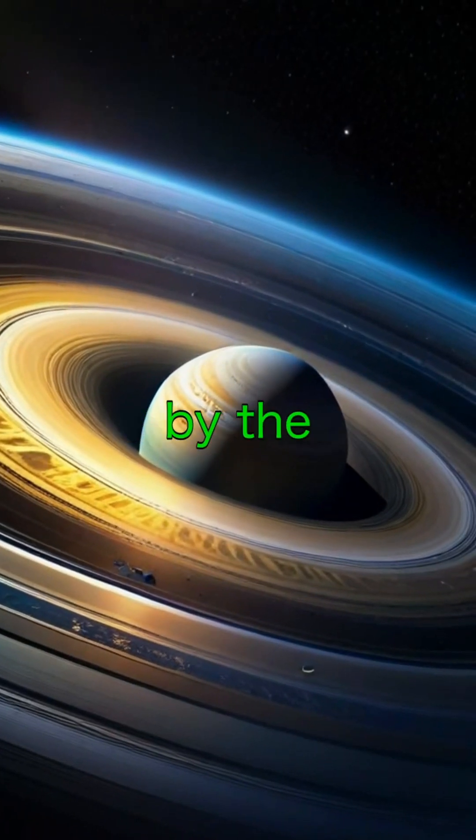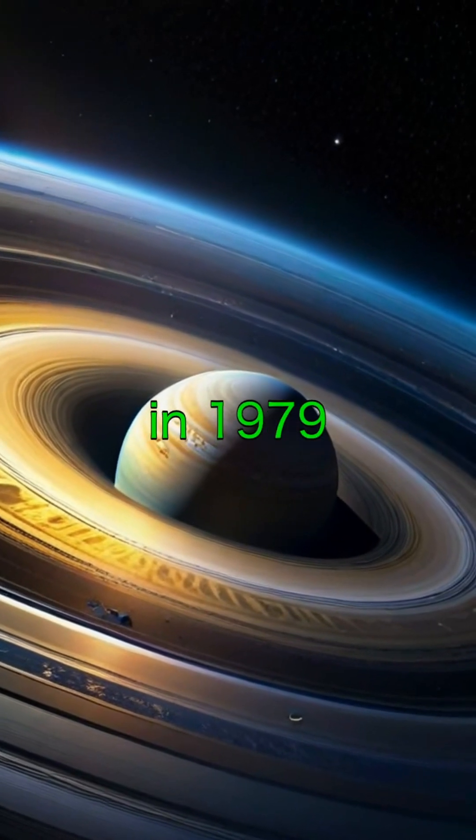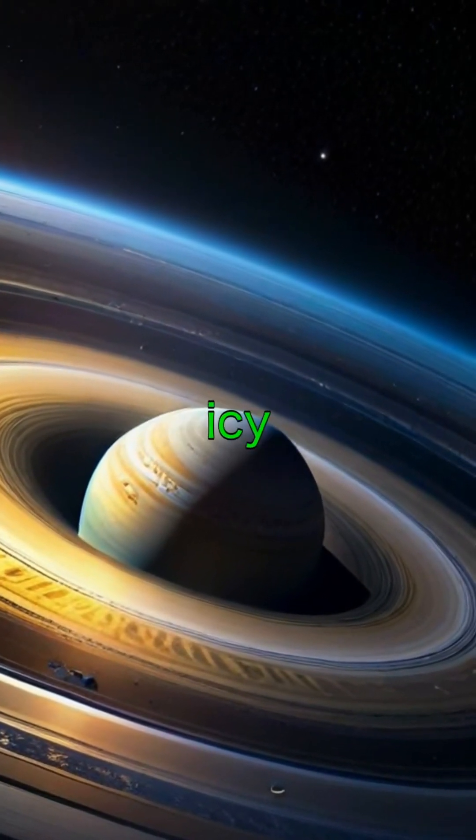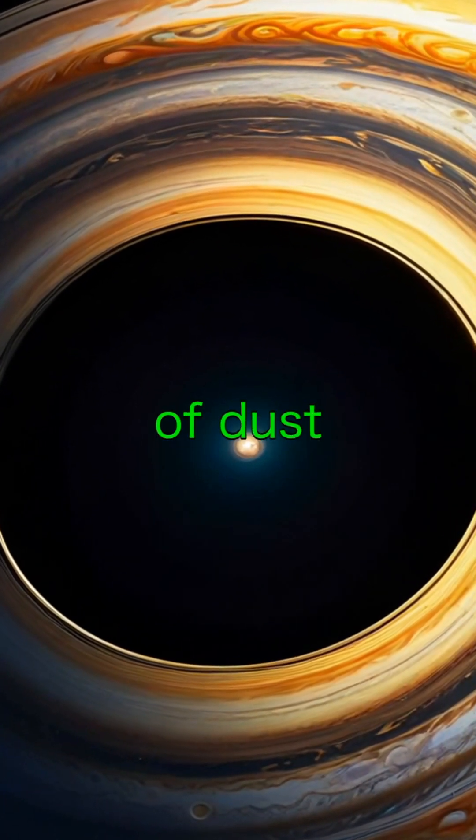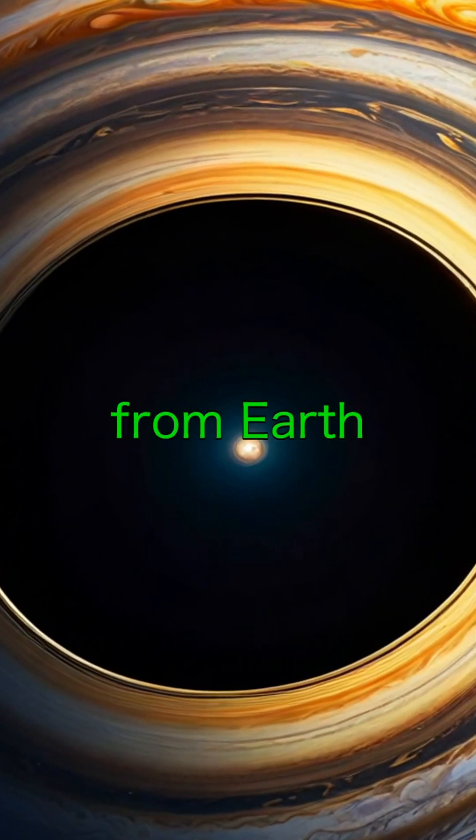Jupiter's rings were discovered by the Voyager 1 spacecraft in 1979. Unlike Saturn's bright, icy rings, Jupiter's rings are faint, made mostly of dust and small rock particles, and nearly invisible from Earth.